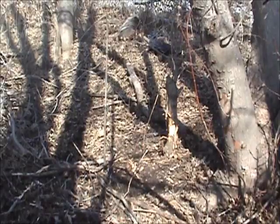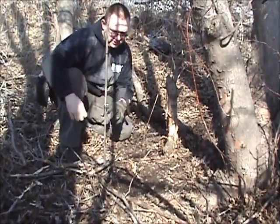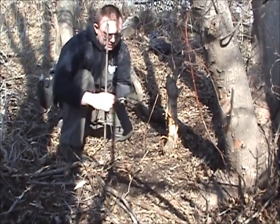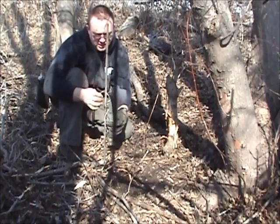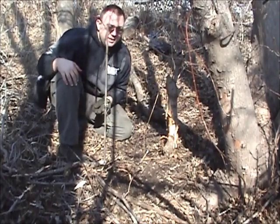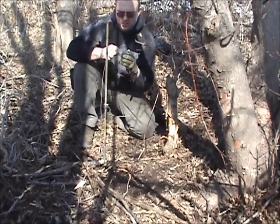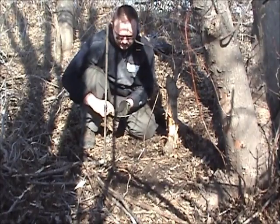We're going to show you how to set up a coon snare - at least how I do it. We cut the coon out of the snare; it was well swiveled. You can see it's not bird-nested at the other end - I talked about swivels on the podcast. We're going to grab our supplies: we've got our support wire right here, and here's our new coon snare.